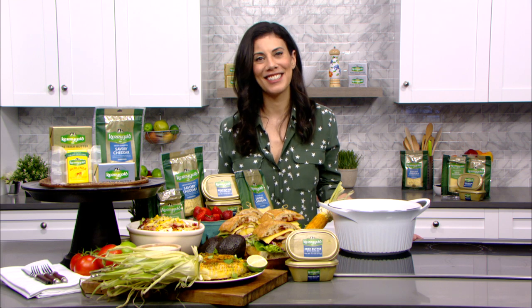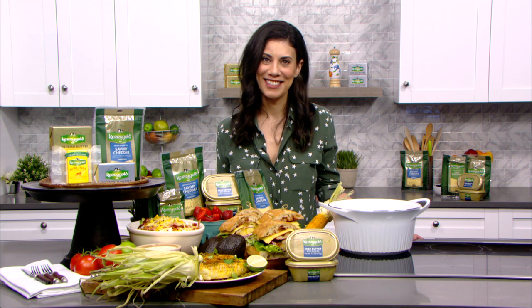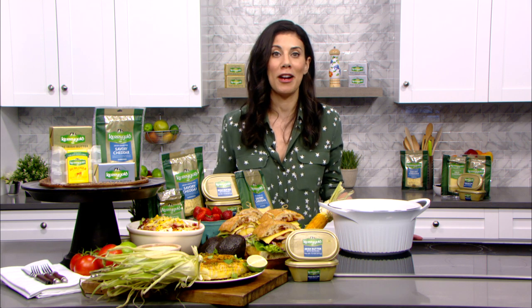That sounds nice, and it really is so wonderful that we're talking about entertaining and fun things again. And where can we go to learn more? Kerrygoldusa.com has all of these recipes, and you'll see they're really easy — something you can master on your own. They're twists on classics, so they're definitely going to be crowd pleasers, and of course using the best product, Kerrygold, the best butter and cheese made.